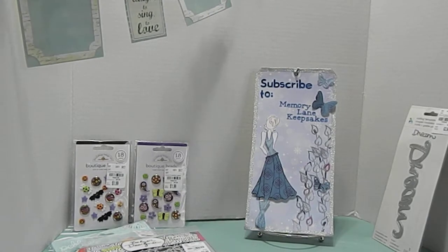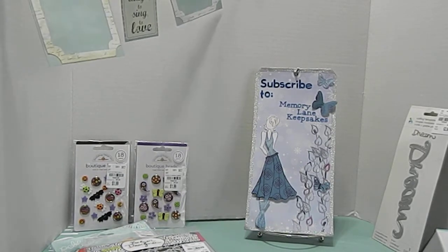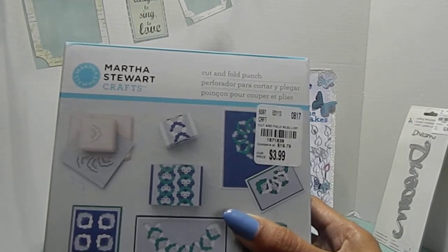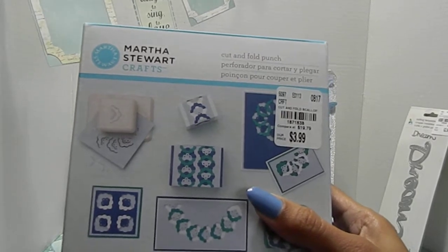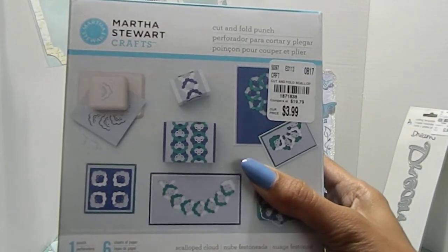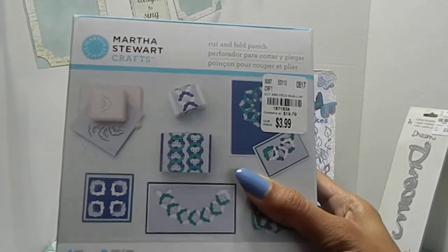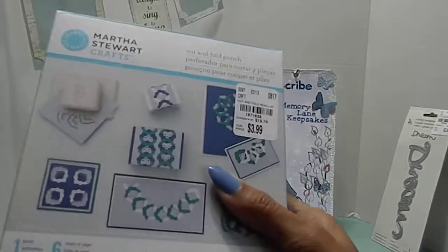Last but not least, I found something Martha Stewart related — a beautiful cut and fold punch. This was priced at $3.99 and the number is 1871838. This one is the Scallop Cloud — you get one punch and six sheets of paper. I thought this was a good deal because it was originally priced at $19.79. I didn't have this in my collection, and now I believe I have every single cut and fold punch that Martha Stewart has put out. So now it's just about getting ready to use them.